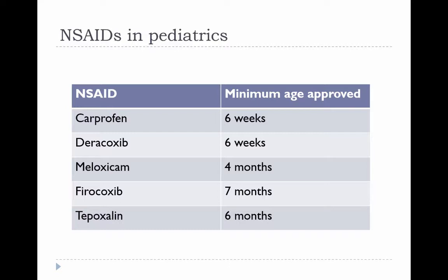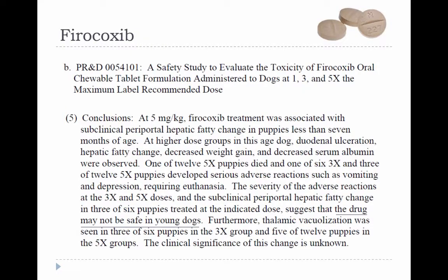This chart shows minimal approved ages for various NSAIDs — none are approved for animals less than six weeks old. The NSAID with the oldest recommended minimum age is firocoxib. This can be because the drug hasn't been tested in young dogs or because it caused adverse effects; in the case of firocoxib, it was because of adverse effects, with fairly significant issues seen in groups receiving higher dosages.